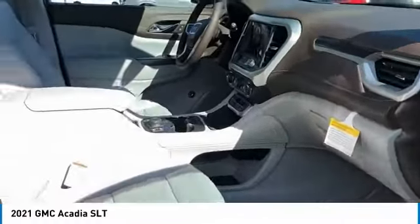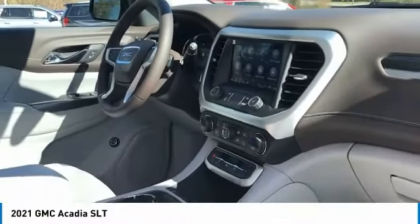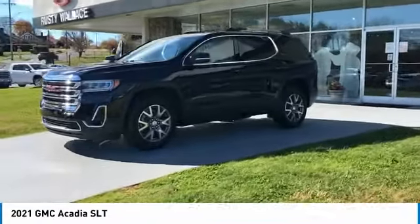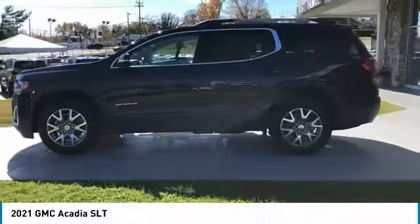Traction control, daytime running lights, remote keyless entry, fog lights, mirror memory, remote trunk release, headlights auto off. Is love at first sight really possible? Let us know when you stop in.